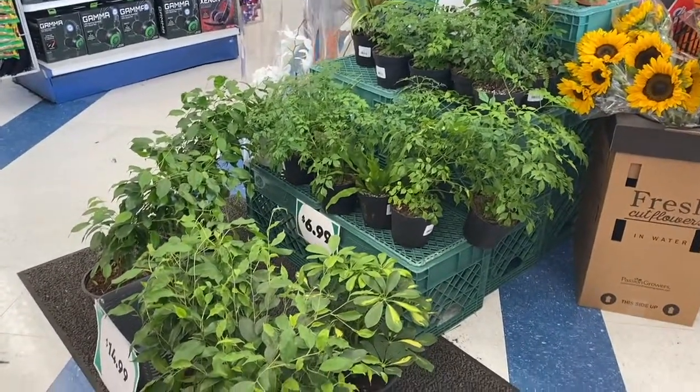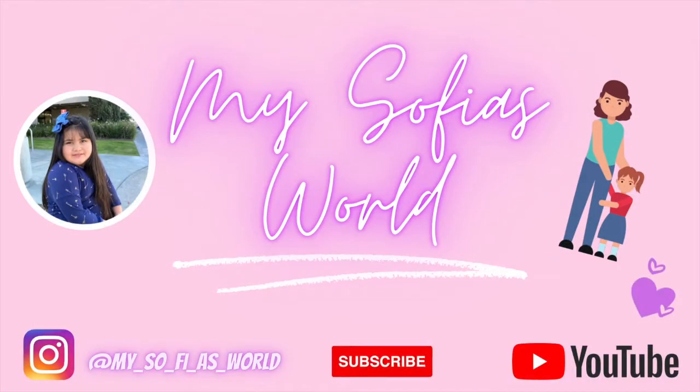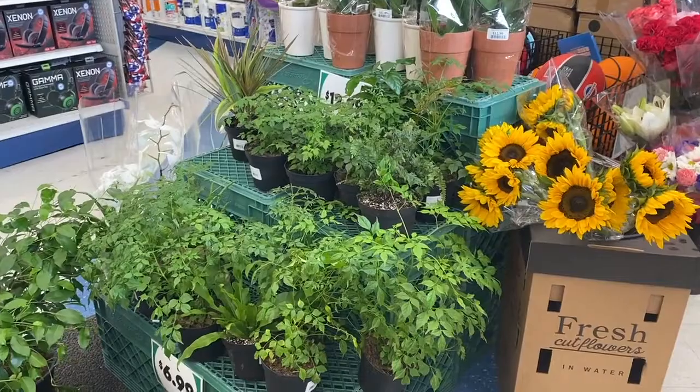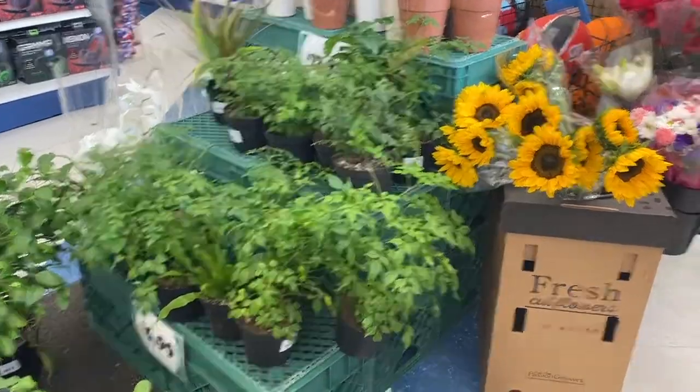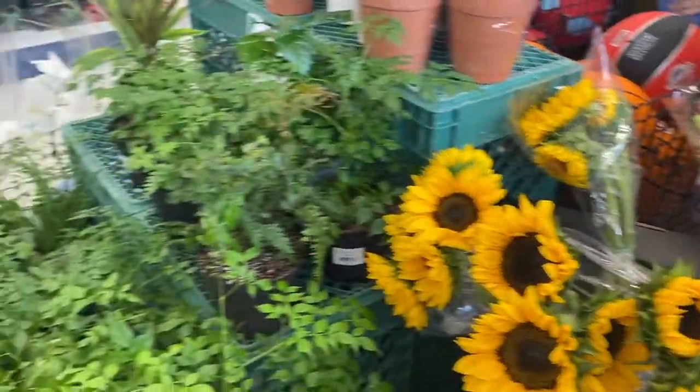Hey everyone, we're at the 99 cent store today. Look how pretty these are — I love these sunflowers, but these are so pretty.